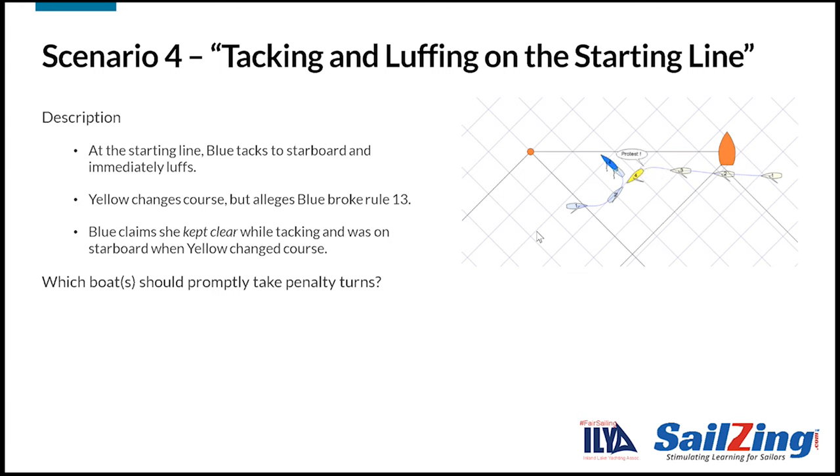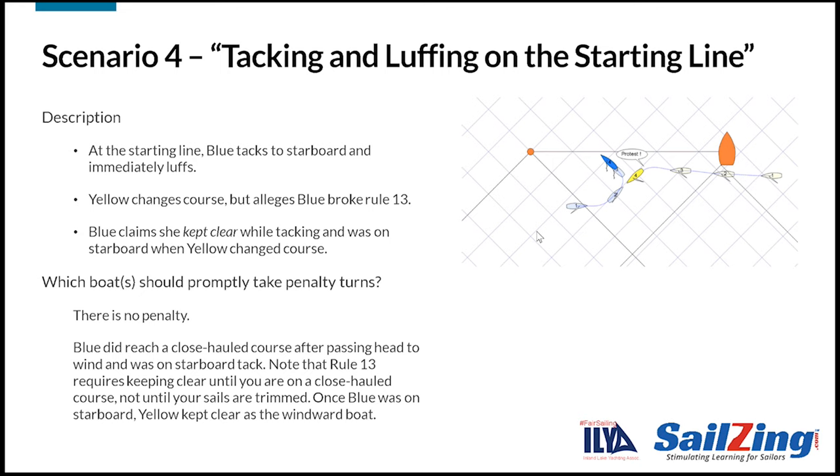Here's the next scenario. At the starting line, Blue tacks to starboard and immediately luffs. Yellow changes course but alleges Blue broke Rule 13. Blue claims she kept clear while tacking and was on starboard when Yellow changed course. Which boats should promptly take penalty turns? There is no penalty. Blue did reach a close-hauled course after passing head-to-wind and was on starboard tack. Note that Rule 13 requires keeping clear until you are on a close-hauled course, not until your sails are trimmed. Once Blue was on starboard, Yellow kept clear as the windward boat.